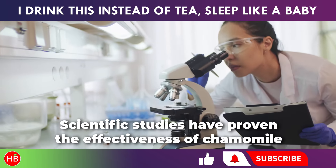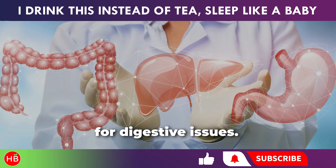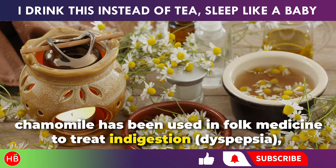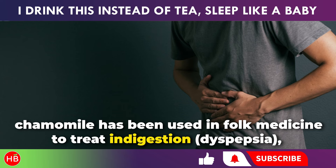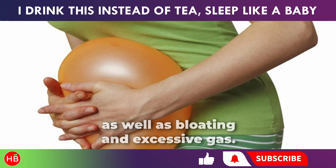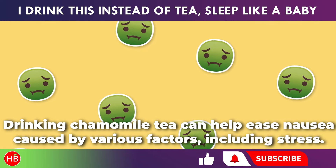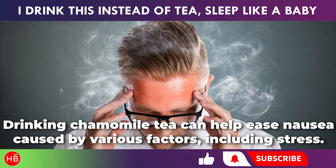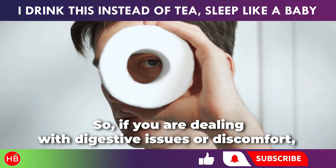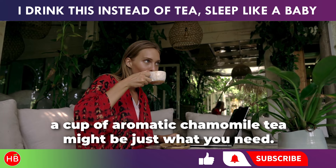Scientific studies have proven the effectiveness of chamomile for digestive issues. For centuries, chamomile has been used in folk medicine to treat indigestion, dyspepsia, as well as bloating and excessive gas. Drinking chamomile tea can help ease nausea caused by various factors including stress. So if you are dealing with digestive issues or discomfort, a cup of aromatic chamomile tea might be just what you need.